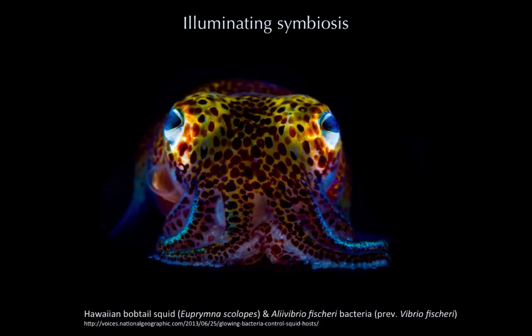Our next symbiosis deals with something that happens in an aquatic environment. The Hawaiian bobtail squid has a special light organ which emits light. This is thought to help the squid with hunting prey and in avoiding predators, as the light mimics the ambient light, camouflaging the squid and preventing formation of shadows.